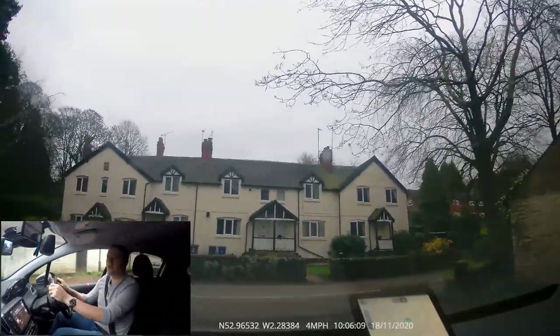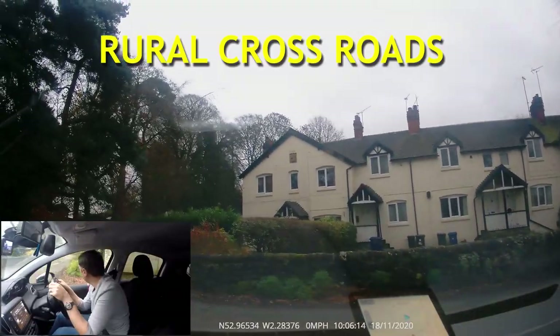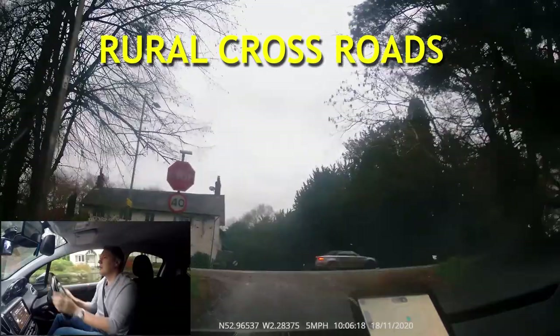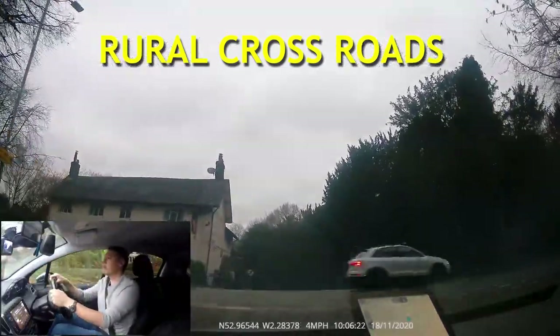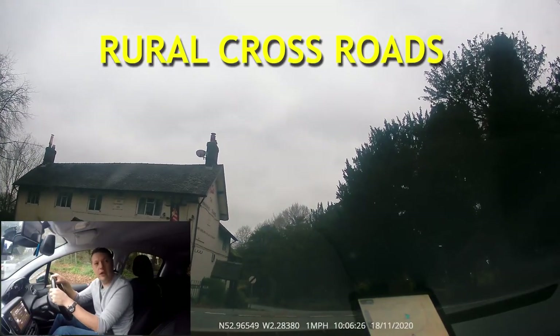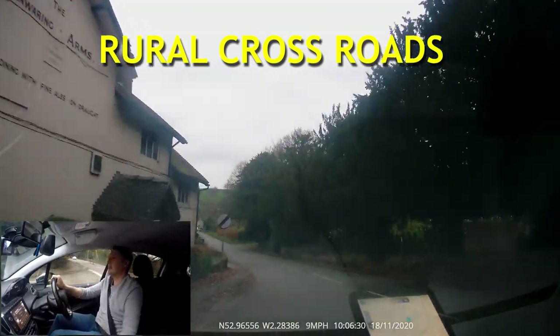Coming out of the car park, I'm checking my central and left mirror and signaling left. Now I'm coming to a beautiful crossroads with a stop sign. I'm going to go straight on. I'm putting the clutch down at the last second, staying in first — it's nice and clear all the way — and I caught the bite on the hill, so I'm carrying on up.